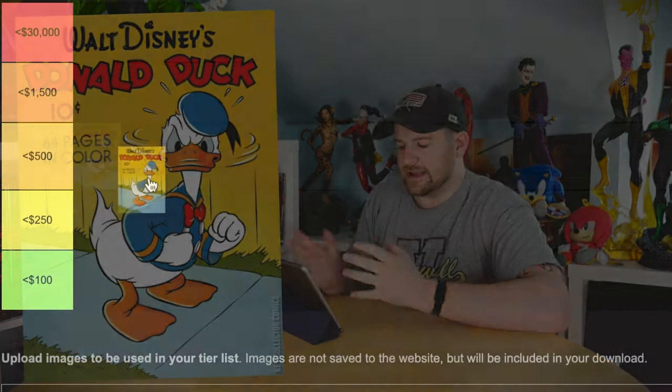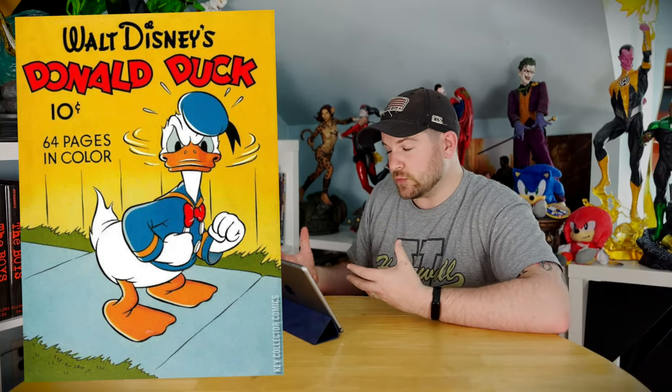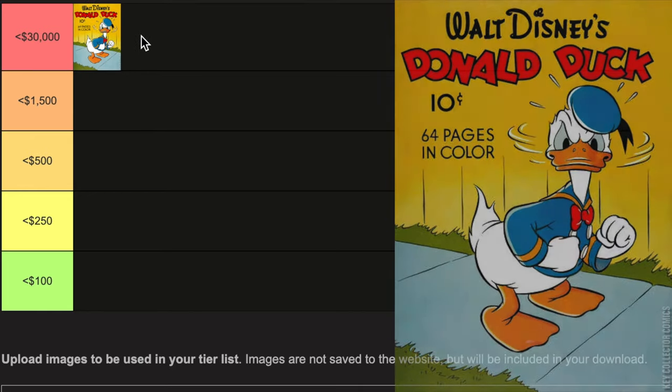We have Four Color number four from 1940 — first Donald Duck in any standard size comic book. You're not really going to find it; it does have some crazy highs. We're talking raws in this video; CGCs and CBCS get even crazier, but it's so few and far between that we're basically going to focus on raw prices. We're talking like a $22,000 to $25,000 book if it's in near mint or mint condition. A really, really low grade copy will still cost you $2,000.